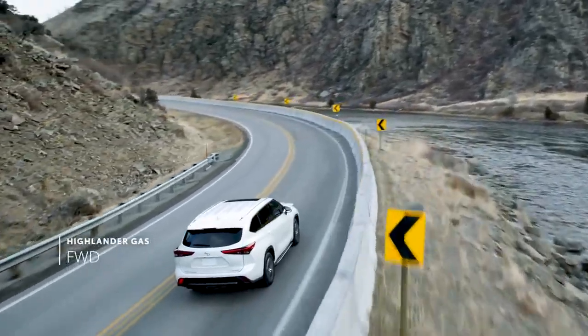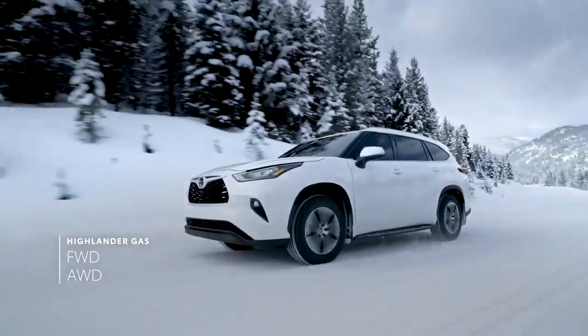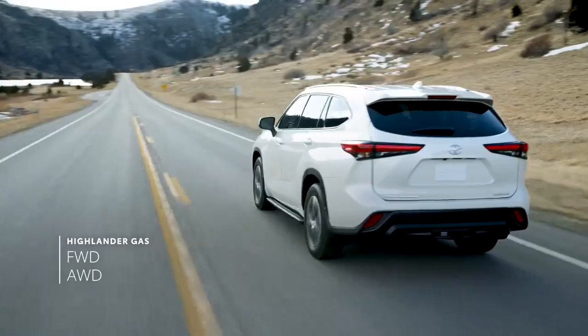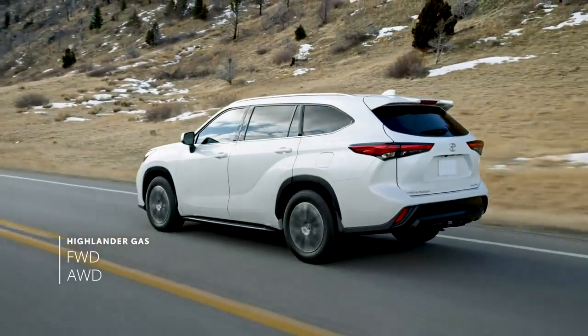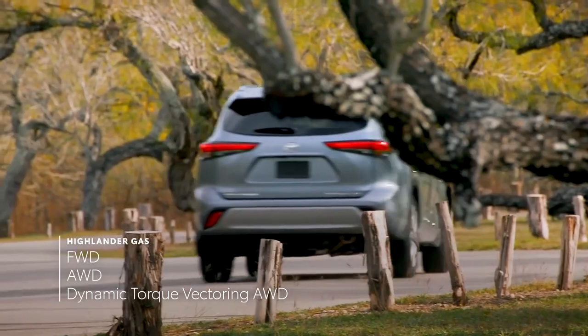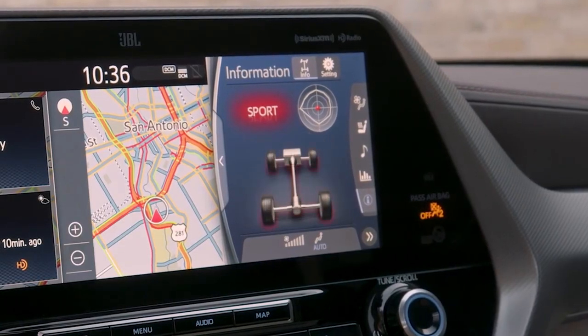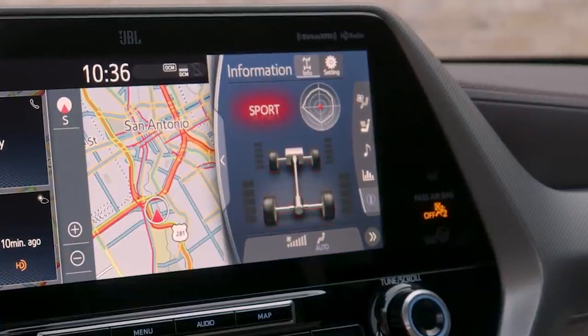And for gas models, a choice between front-wheel and all-wheel drive continues for the latest generation, but now there are two all-wheel drive options: a mechanical system and a sophisticated dynamic torque vectoring system available on XSE, Limited, and Platinum, that can distribute engine power to the left and right rear wheels as needed to enhance traction.